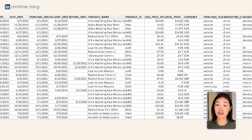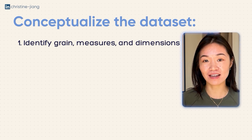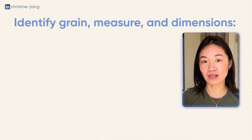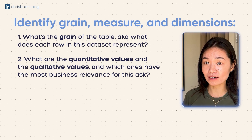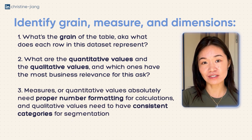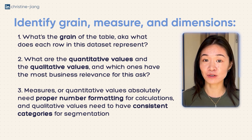For this ask, let's pretend that we have a sales data set in our data warehouse that looks something like this. Before we get to the technical stuff, we should actually do three things. First, identify the grain, the measures, and the dimensions of the data set. Second, identify the critical versus non-critical columns. And third, understand the actual definitions of the critical columns. You want to make sure that you understand what each row in the data set actually represents — that's the grain. You also want to identify the quantitative values or the measures, because for these it's important to have proper number formatting to do actual calculations. And for dimensions or qualitative values, you need to make sure each value is spelled correctly, consolidated, and categorized correctly for proper segmentation.